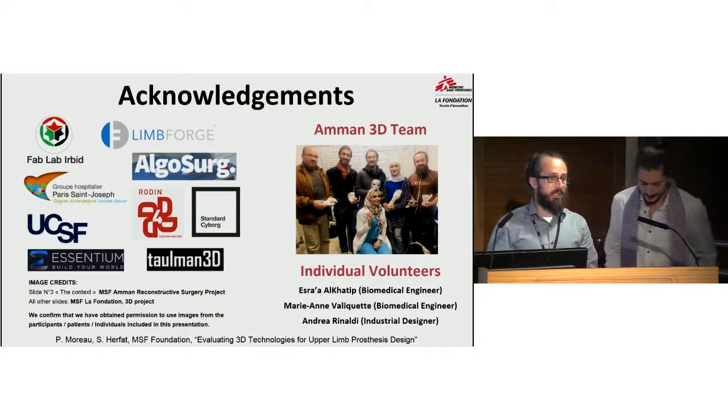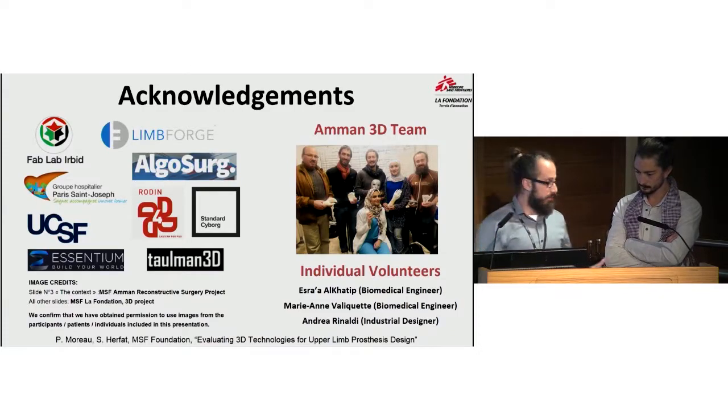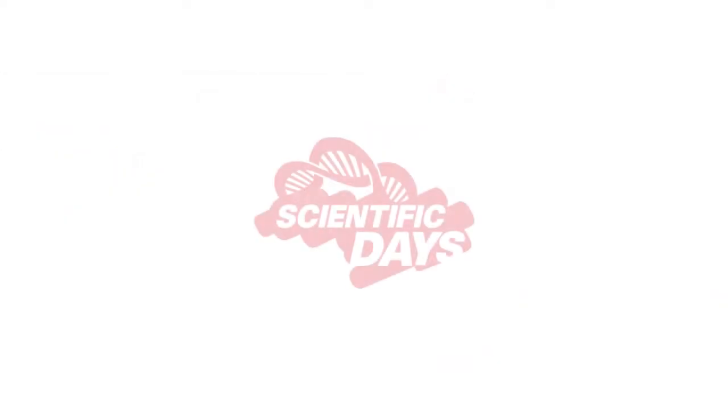Lastly, we would like to acknowledge everyone involved in this project. Pierre mentioned the local team — the Reconstructive Surgery project and hospital in Amman has been incredibly supportive. We've had many individual volunteers, clinical collaborators, and technical collaborators including LimForge, and we thank everyone for their generous support, as well as the MSF Foundation.